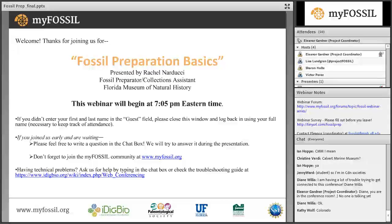It is 7:05 so let's go ahead and get started. Welcome everyone to the fourth and final webinar of our fall 2016 series. Thank you so much for coming. This webinar will be presented by Rachel Narducci, who works as a fossil preparator and collections assistant at the Florida Museum of Natural History.